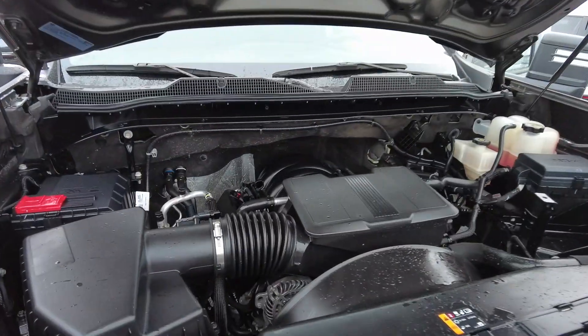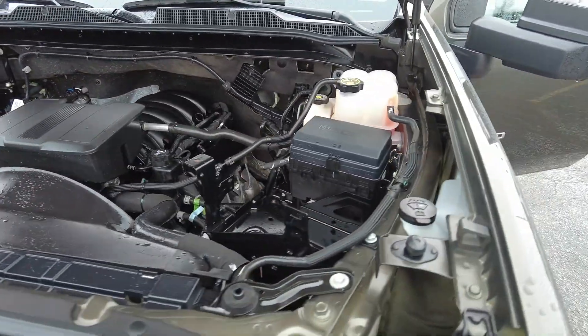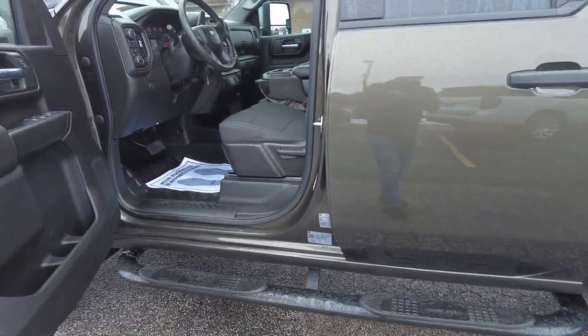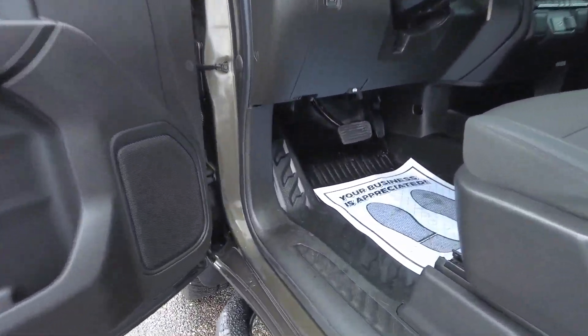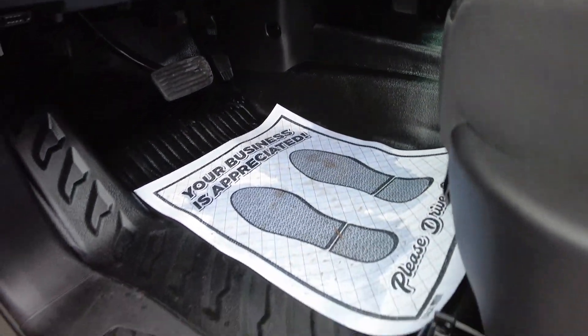Let's take a closer look. Under the hood of this one, that 6.6 liter gas engine — lots of power and torque. Love the running boards that are on here. This one is all set up with the floor mats; looks like you could almost hose this one out.